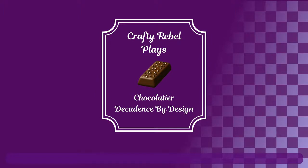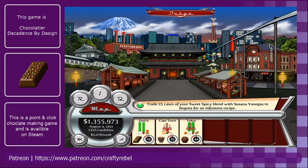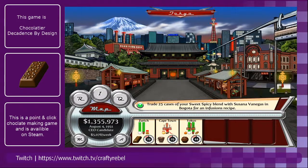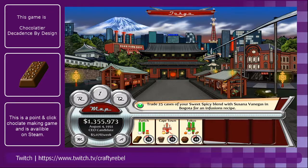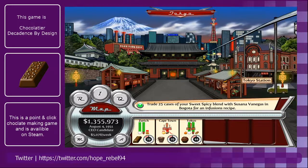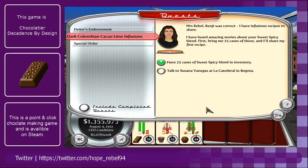Hey guys, hope you're feeling hungry — it's time to head back down to the factory and Chocolatier: Decadence by Design. Welcome back to another week of our playthrough. Last week we finished a couple of missions. The next one is to deliver 25 cases of our Sweet Spice Blend coffee to Susanna, and we're going to go do that now.